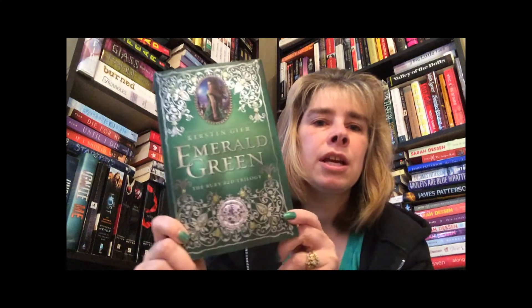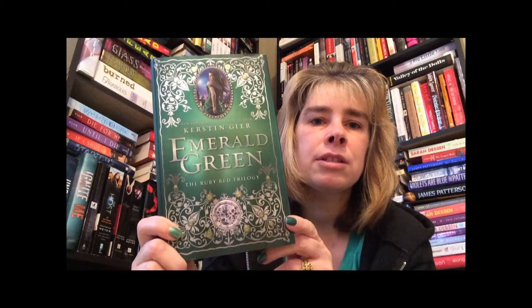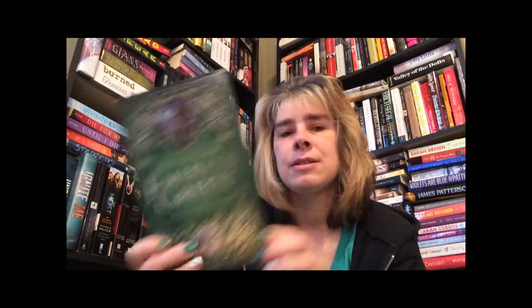The first book actually has the word green in it and it is the third book of the Ruby Red series trilogy, and this is called Emerald Green. Look how pretty that cover is — that's green. I own all three books and I have not read it yet. So that's the first one.